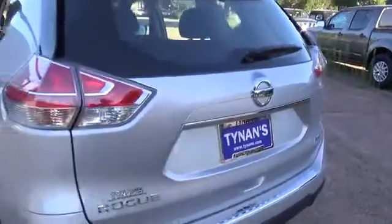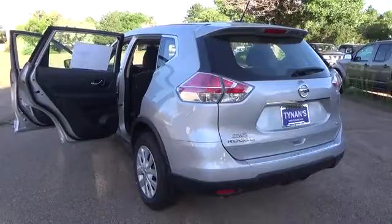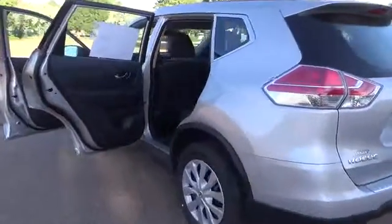17-inch steel wheels with wheel covers, rear spoiler, advanced drive-assist display, Bluetooth, and hands-free phone system.